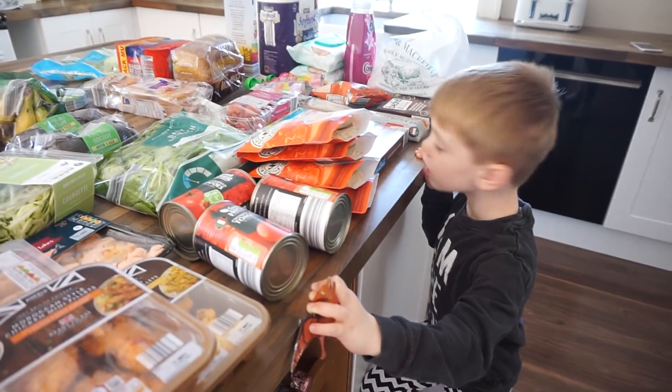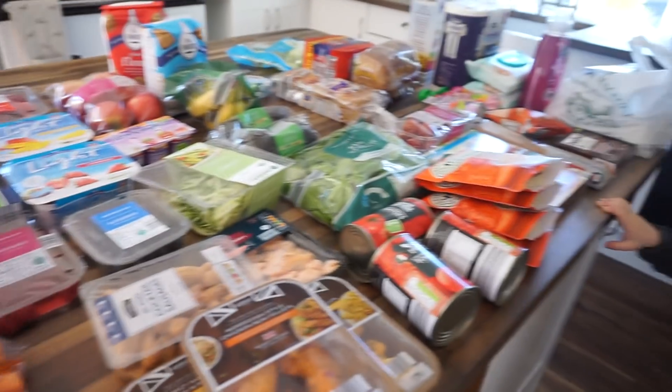Before I show you all this food, I just wanted to let you know that if you want to follow me on Instagram, I share lots of my meal ideas over there. We've got about three to four weeks until we go away, so I'm on a massive health and fitness push — trying to lose some body fat. I've bought quite a lot of healthier foods this time. Look at all that food — we've nearly got the whole island full!